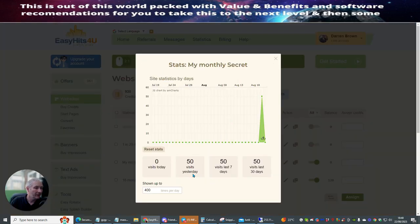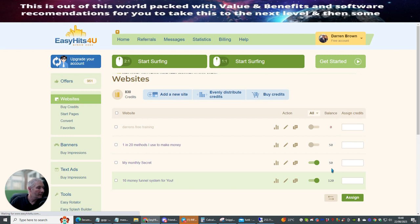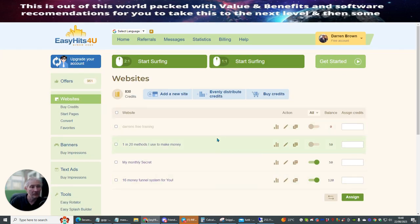This one had 50 visits yesterday, 50 last 7 days, and 50 last 30 days — so this is my monthly secret. This one might be a good one to reinstate. To assign, all you do is put 50 there, put 50 in there, and then hit assign. It will move these to 50, 50, and 120 and then make these start to work. It works quite well because you can see my credits have come down.